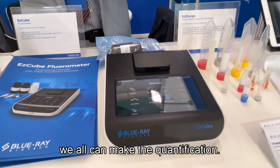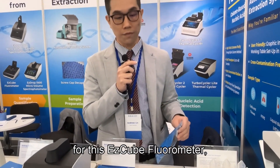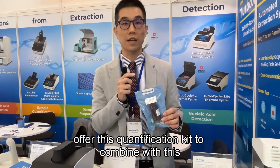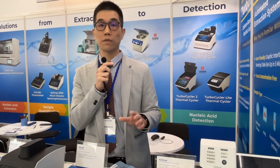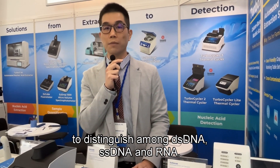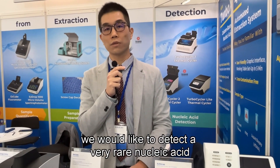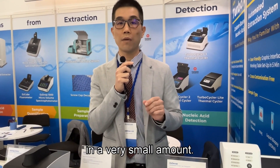The Easy Cube photometer covers from nanogram detection level all the way down to picogram detection level — we can make the quantification at both. More interesting is that for this Easy Cube photometer, we can also offer a quantification kit to combine with this quantification to distinguish among double-stranded DNA, single-stranded DNA, and RNA. Researchers who need to detect very rare nucleic acid in a very small amount will benefit from this.